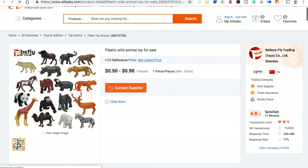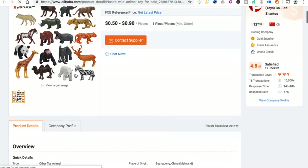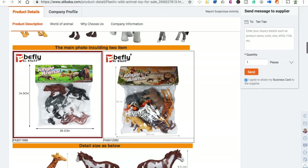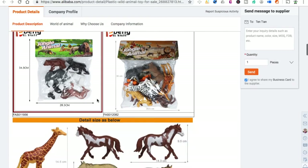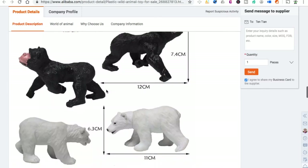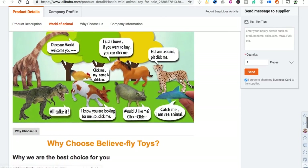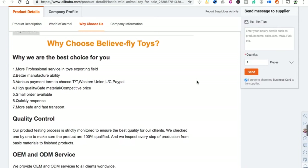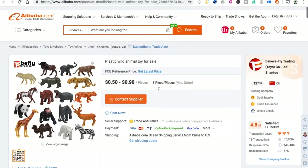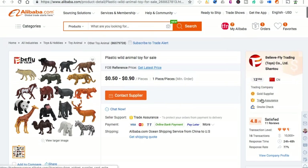These are the toy animals. Minimum order one piece. The main photo includes two items — I'm not really sure if one item is the bag or if it gives you all the animals. Quality control, OEM, ODM. Gold supplier, trade assurance — that's the most important thing for me. They're 4.8 out of 5 with 11 reviews and 12 years in business. Let's go back.